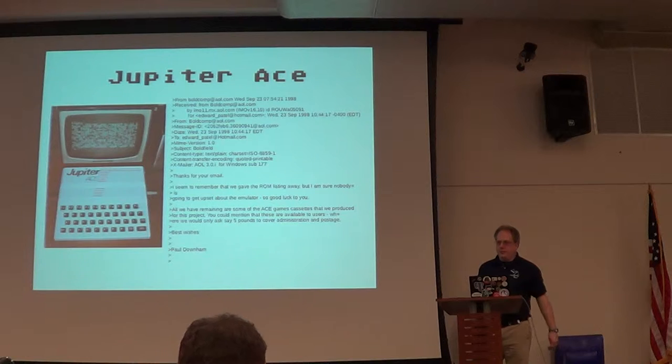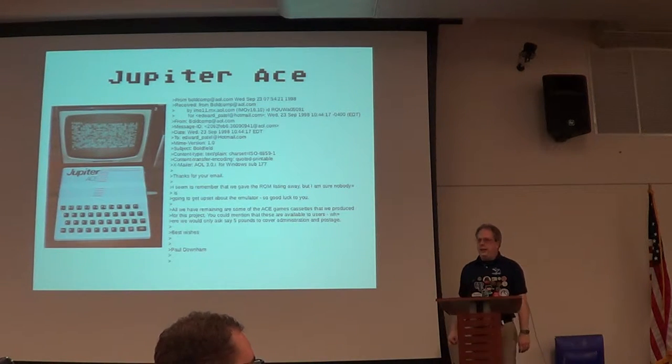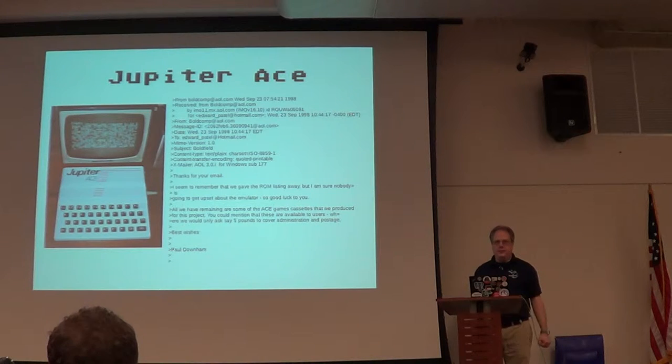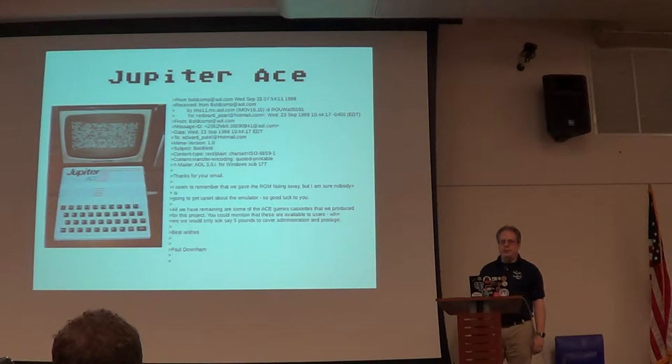The other computer — I don't know if you've ever heard of the Jupiter Ace — has ROMs that are available. This is a computer that has lineage to the Sinclair Spectrum in that a couple of the people who worked on the Sinclair Spectrum released this computer. There are about 8,000 of them out there, so if you find one, good for you. There's another version that was released — I think it was like 800 units or something, several orders of magnitude less.